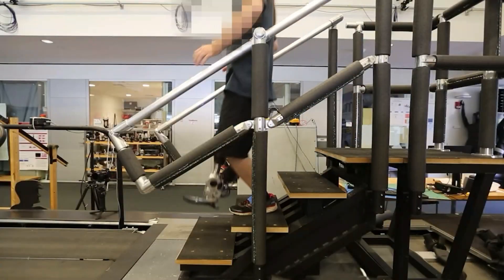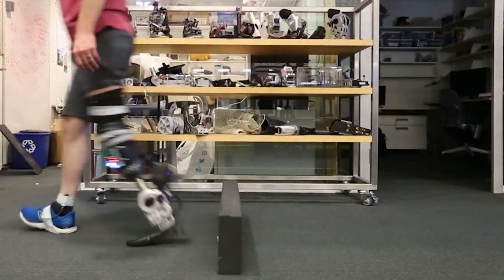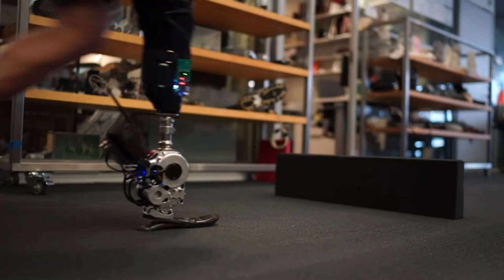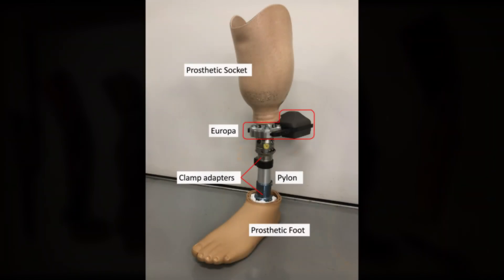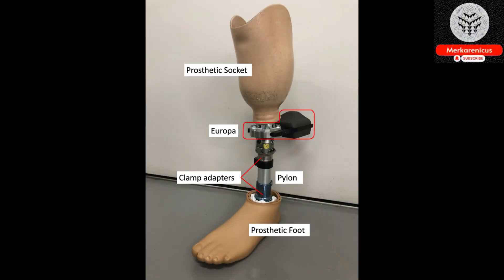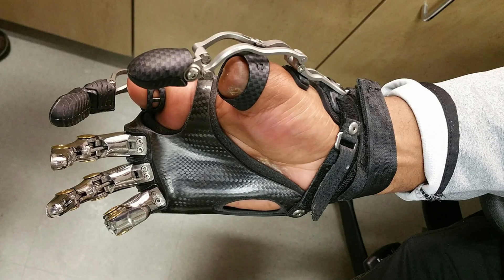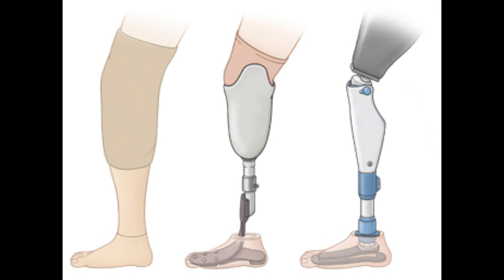During their study, the MIT team observed that seven patients who had undergone this surgery exhibited improved walking speed, enhanced obstacle avoidance, and a more natural ability to climb stairs compared to individuals who had undergone traditional amputations. According to Hugh Herr, a professor at MIT and co-director of the K. Lisa Yang Center for Bionics, this groundbreaking study represents the first ever instance of a leg prosthesis being controlled by the nervous system through full neural modulation, resulting in a biomimetic gait as opposed to relying on a robotic algorithm.